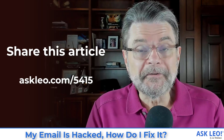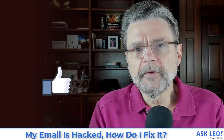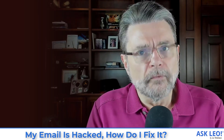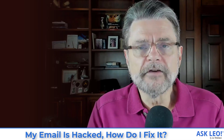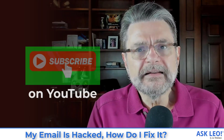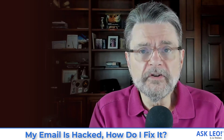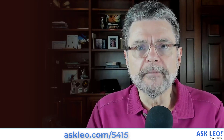Share this article, share this video. Account theft and account hacks are happening all the time, and people don't understand how important security is until it hits them. I'd rather that not happen — prevention, as complicated as it sometimes seems, is way more effective than any of the recovery techniques we've discussed. I encourage you to share this information to help people prevent getting hacked in the first place, and hopefully recover if it ever does happen. For the original article with more detail, comments, and updates, visit askleo.com/5415. I'm Leo Notenboom — this is askleo.com. Thanks for watching.